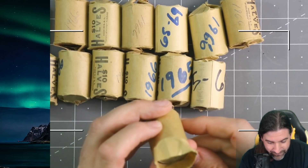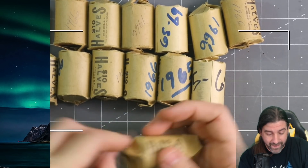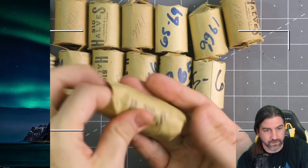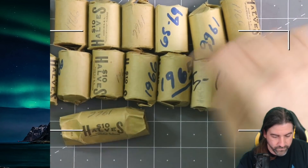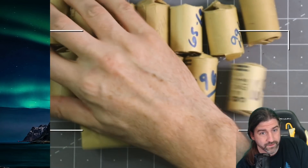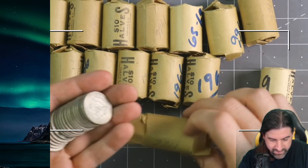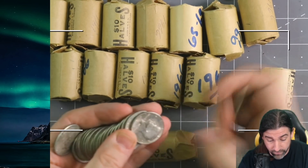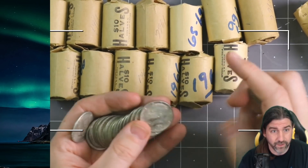I'm not even going to look at it, I'm going to look at the camera — oh, it looks silver to me, man! That totally looks silver! I cannot believe that. I went into the bank looking for half dollars and look at that — one, two, three, four, five, six, seven, eight, nine, ten, eleven, twelve, thirteen, fourteen rolls full of 40% silver!